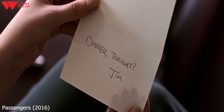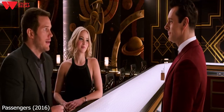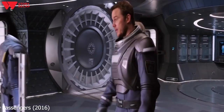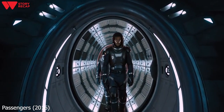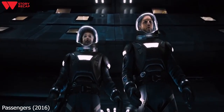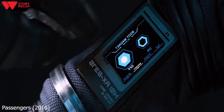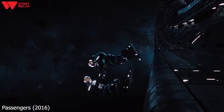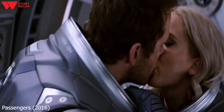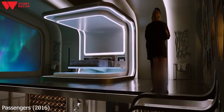One day Aurora finds a miniature model of the Empire State Building that Jim has created for her. Jim asks Aurora out on a date, which she accepts. They go to the bar for some drinks, then head to a restaurant where Jim invites Aurora on a spacewalk. Jim leads Aurora to the airlock after dinner, where they suit up and leave the ship. As they look out into space, they hold hands and turn off their magnetic boots, leaping out into the emptiness. After returning to the ship, they start sharing a passionate kiss and then go to Jim's cabin to make love.